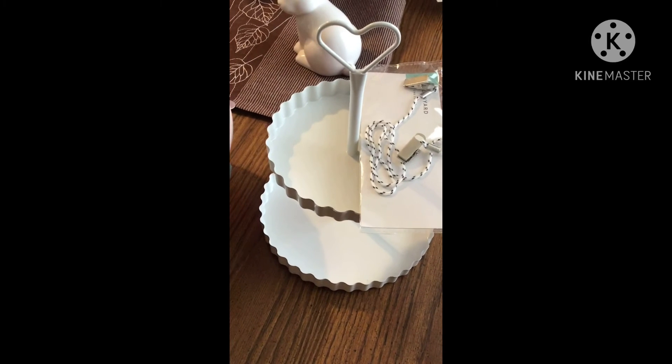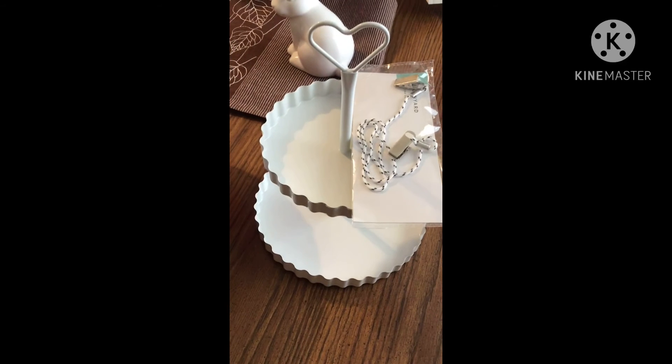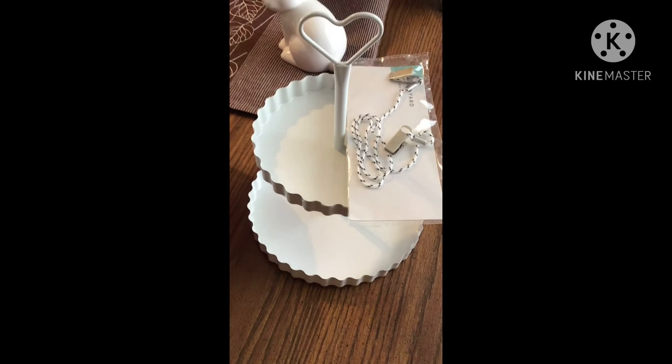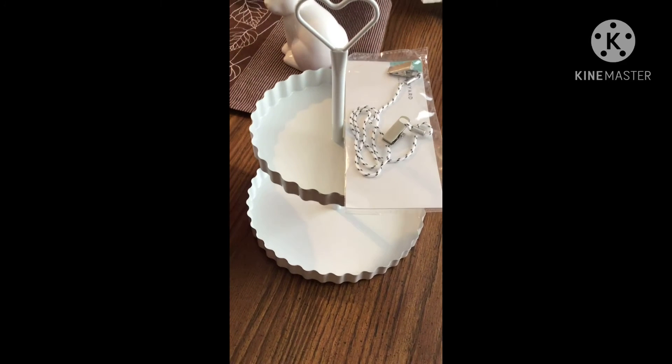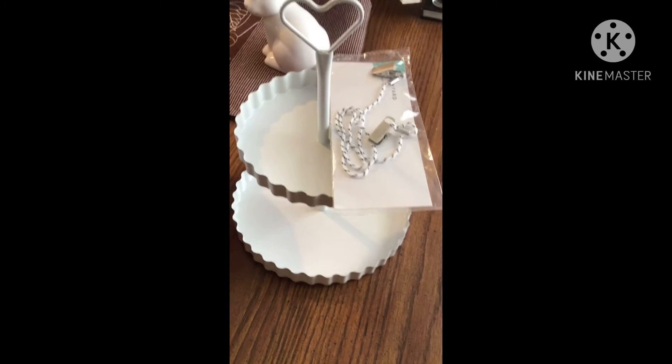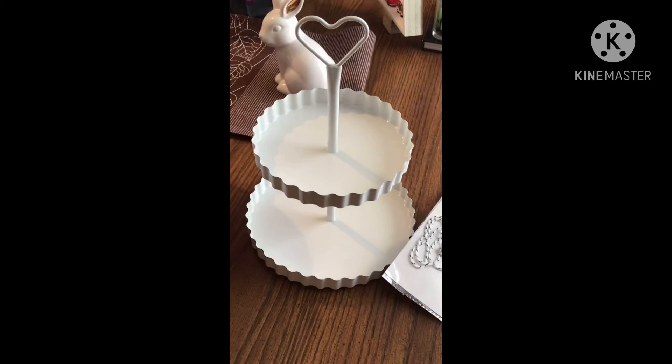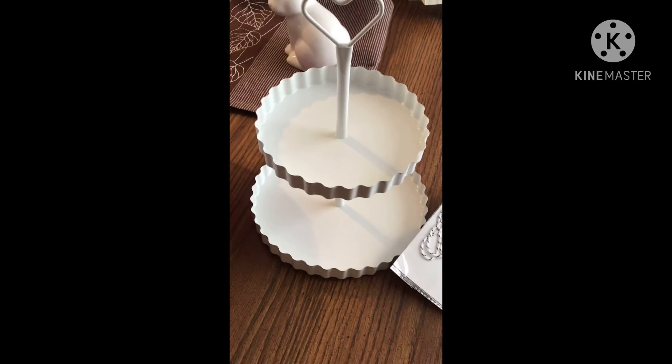The first place we went was Target and I did get a few items, but I put some of them away already. One of the things that everyone has been wanting to get are these tear trays — these Valentine's tear trays with the heart. I got one and I was really excited. They had quite a few.